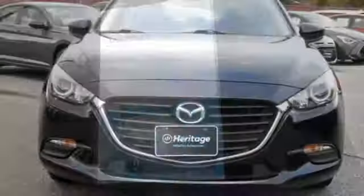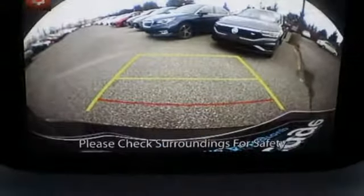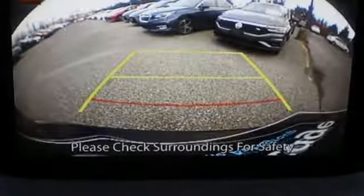Kelly Blue Book calls it exceptionally stylish and fun from day one. With Mazda, driving is what matters most. Driving is believing. Test drive it today.